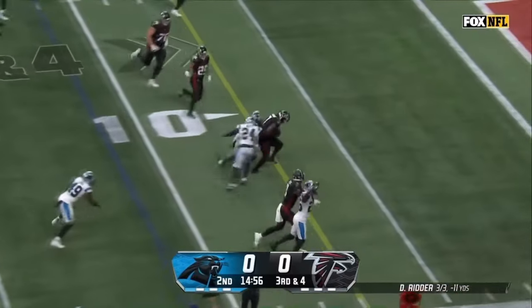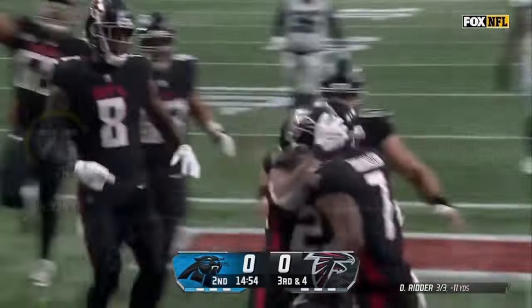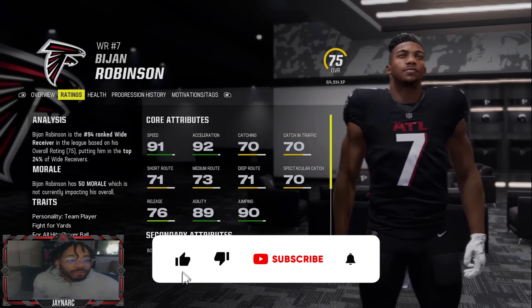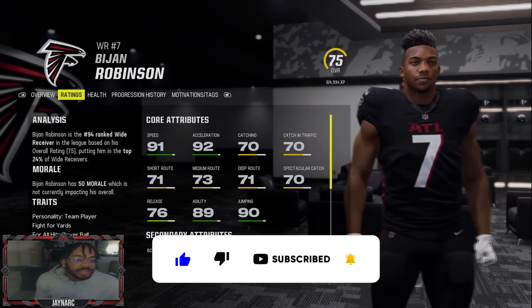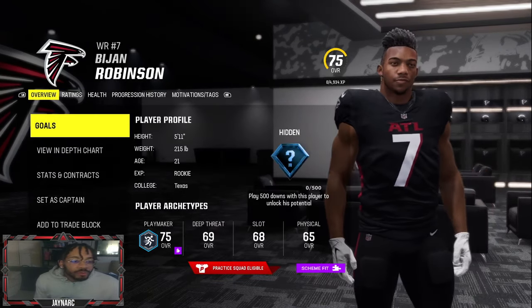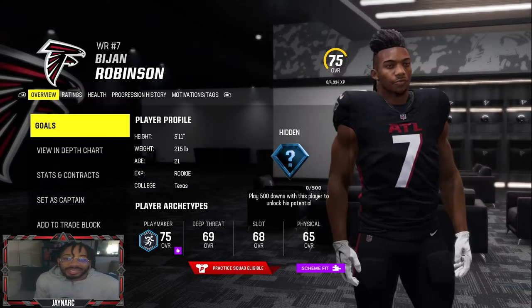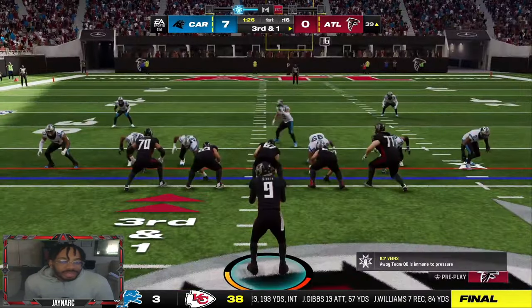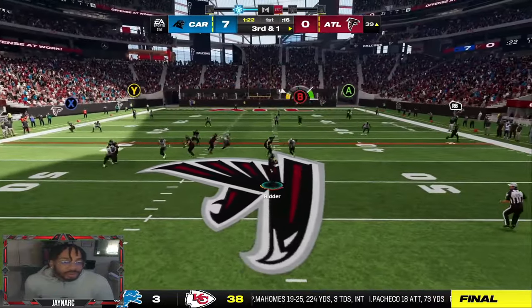Bijan Robinson is one of the top young running backs in the league, but Arthur Smith just doesn't know how to use him, so we're going to help him out. Bijan Robinson's only a 75 — just kidding, he's really an 84 — but we put him at wide receiver. His stats are 91 speed and 92 acceleration. He's a very physical back and his play archetype says Playmaker, so let's see if that's the case.